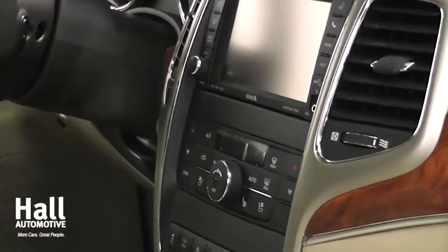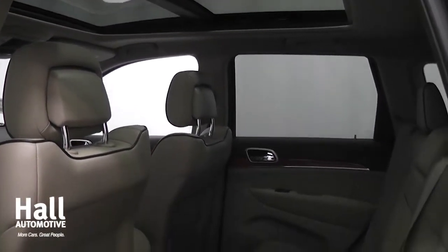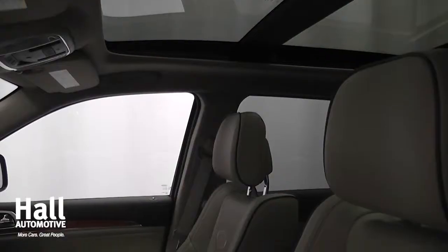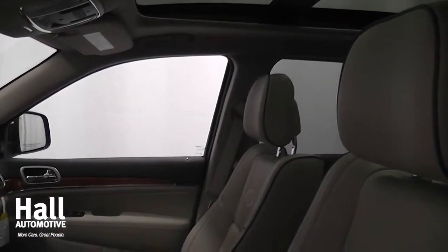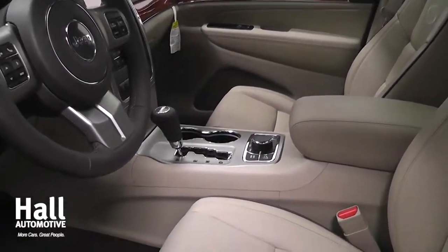Get wide-open viewing day or night with the available Command-View dual-pane panoramic sunroof, which offers twice as much surface compared to the standard sunroof. And with a standard six-speaker sound system, the quality and convenience of the 2012 Grand Cherokee will provide the ultimate Jeep experience.